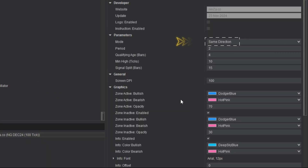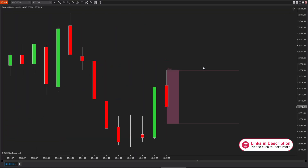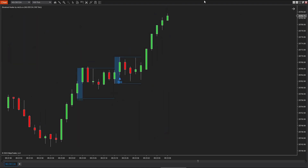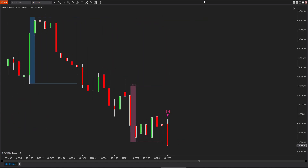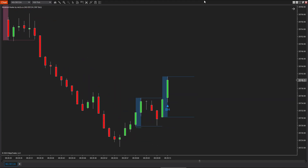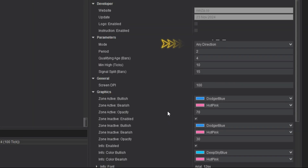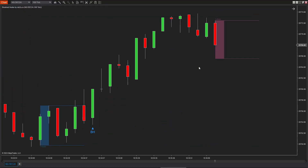Next, we'll move on to the parameters — the part I believe you're most interested in. The parameters of this indicator are quite simple. First, the Mode section: the indicator has two modes. The first is Same Direction mode, where the indicator helps you identify and generate signals only when accumulation and distribution processes are successful. This mode is suitable for traders who prefer to trade in the direction of the trend, following the previous price action of either an upward or downward movement.